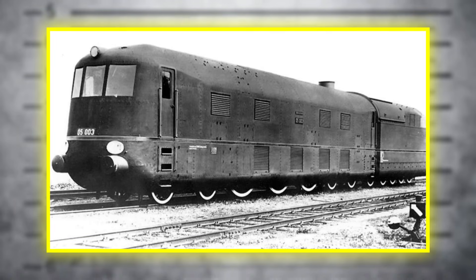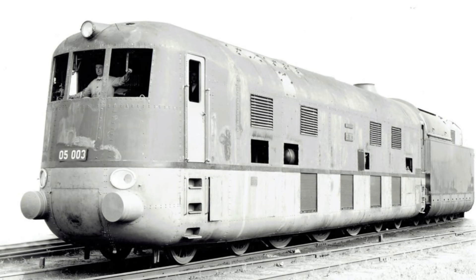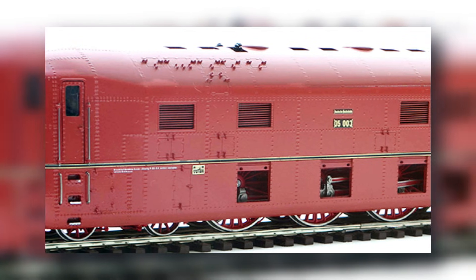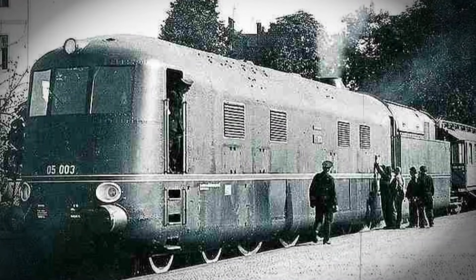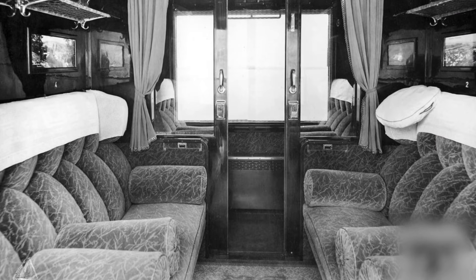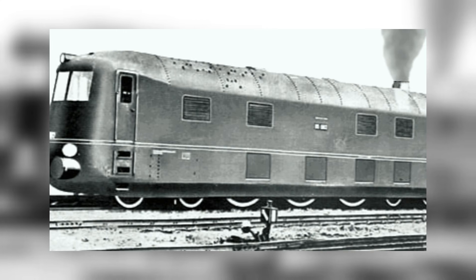Now let's talk about the strangest member of the family: 05003. Unlike her sisters, 05003 wasn't just another streamlined experiment — she was practically a reimagining. Engineers pushed the cab all the way to the front, reworked the boiler concept, rearranged the firing system, and redesigned the entire control layout. She felt less like a third sibling and more like the version 2.0 the class desperately needed. Clearer visibility for the crew, cooler operating temperatures, easier access for maintenance, and an interior that finally made sense instead of roasting everyone alive. But then, almost nobody used her. 05003 ran fewer miles, had fewer major assignments, and was treated like an engineering oddity. She was the smartest child in the family, but ignored anyway.